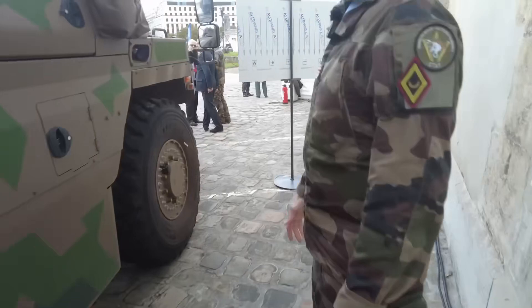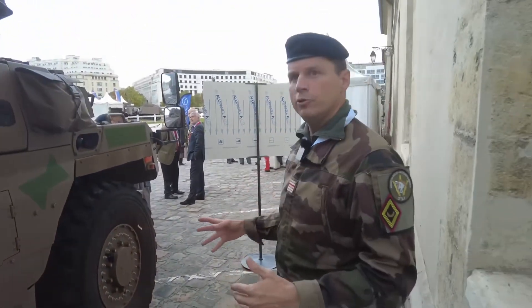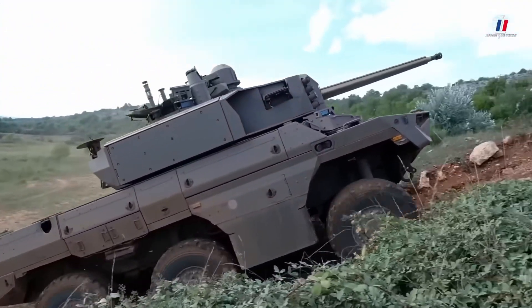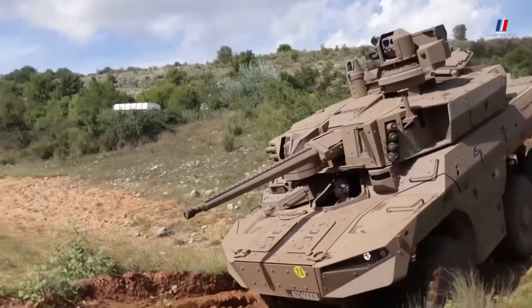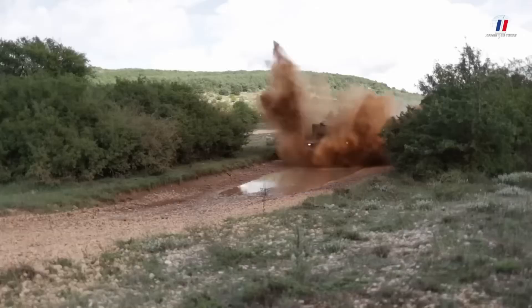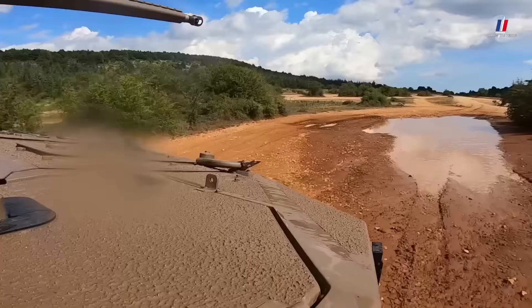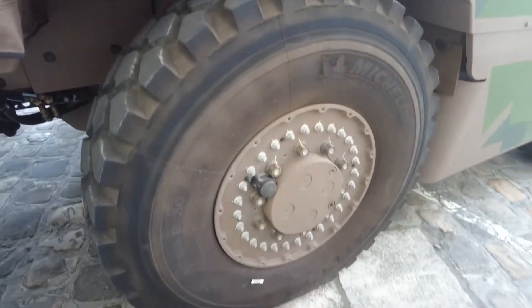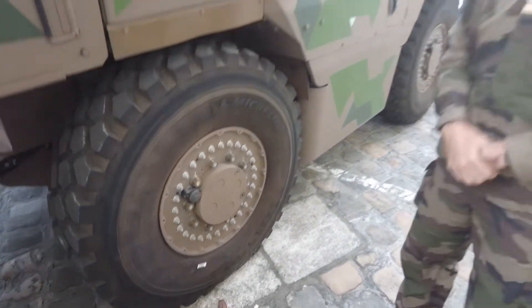Can the tires be under-inflated? The tires can inflate and deflate on demand centrally by the pilot from his cockpit. It's a system common to all vehicles in the Scorpion range — the Serval, the Griffin. The tire and the rim are common to all vehicles for logistical footprint reasons — a commonality of these mobility parts.